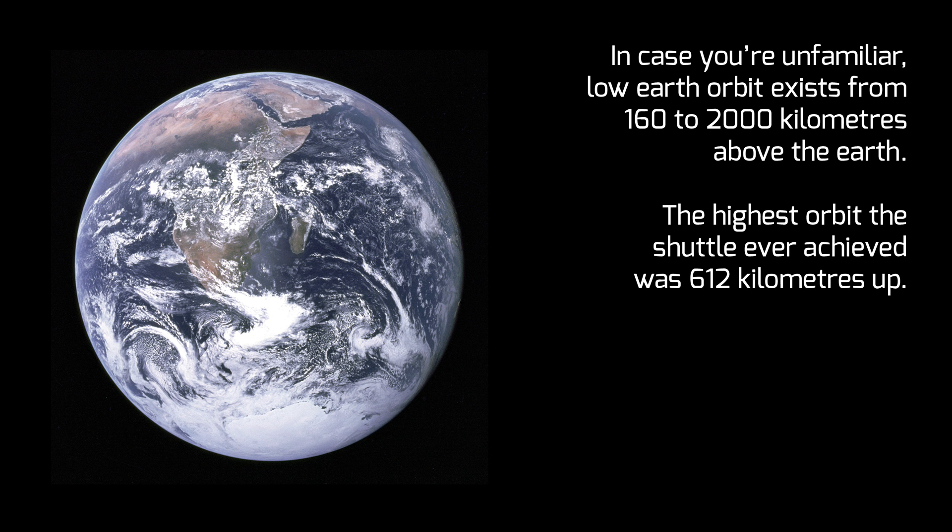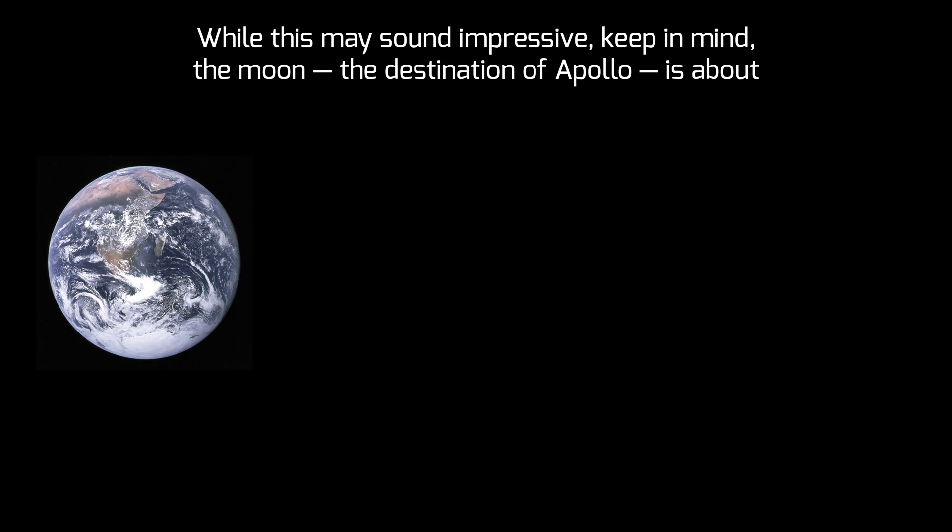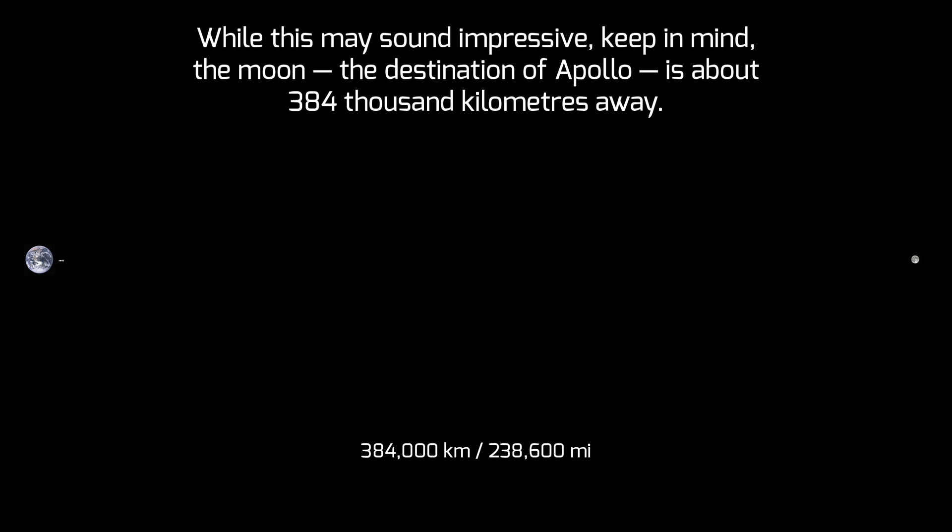Just a side note: low-Earth orbit exists from 160 to 2,000 kilometers above the Earth. The highest orbit the shuttle ever achieved was 612 kilometers up. While this may sound impressive, keep in mind the Moon — the destination of Apollo — is about 384,000 kilometers away.